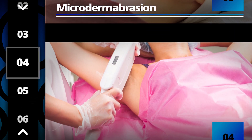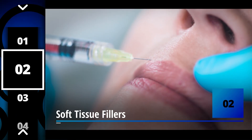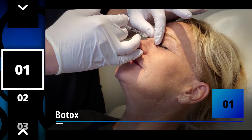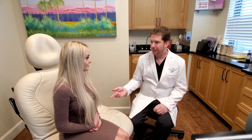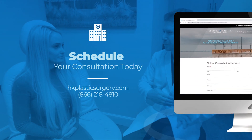All of these procedures I mentioned we routinely do here in our office at Holcomb Krathen Plastic Surgery. Give us a look, check us out online at hkplasticsurgery.com. We'd love to see you for a consult.